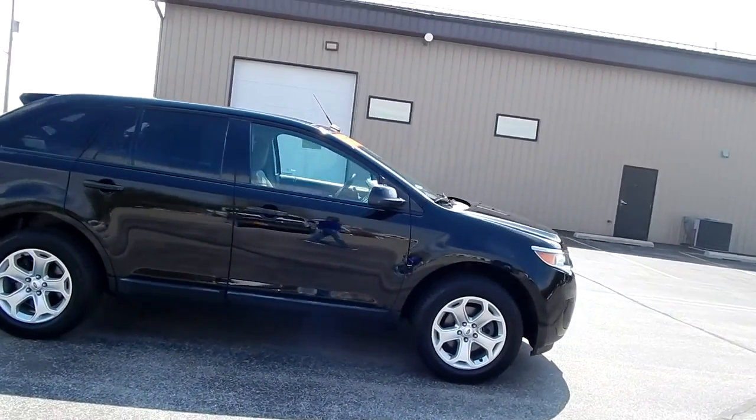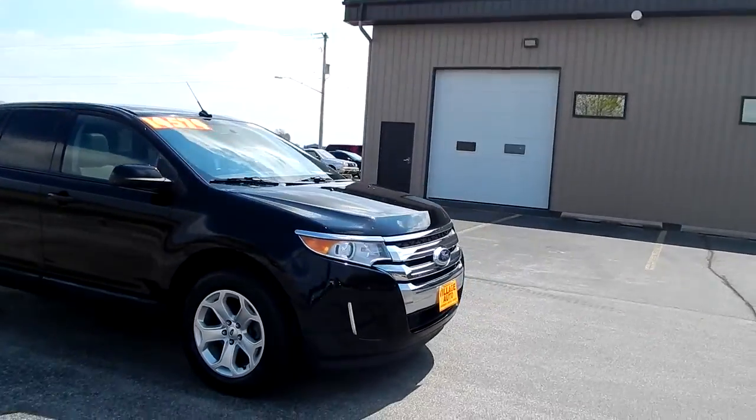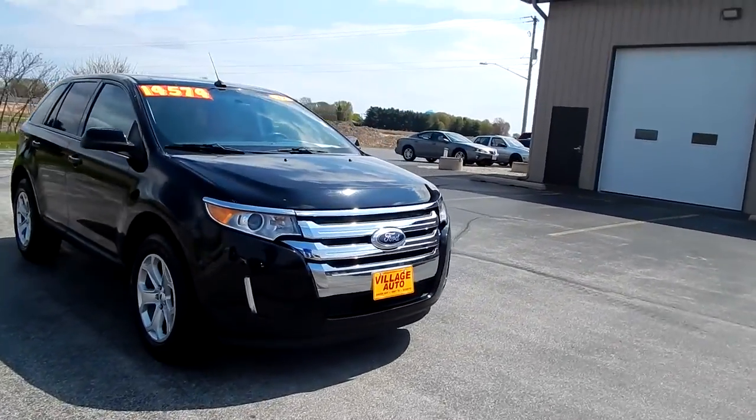Only $14,574 for this 2012 Ford Edge SEL.